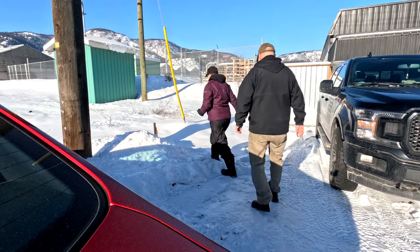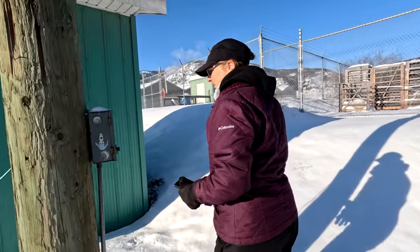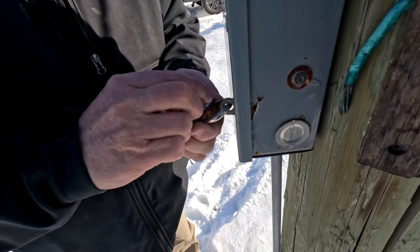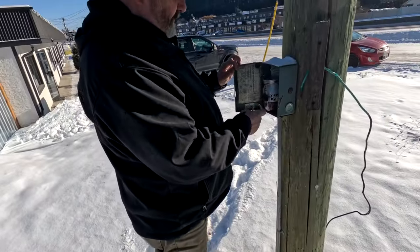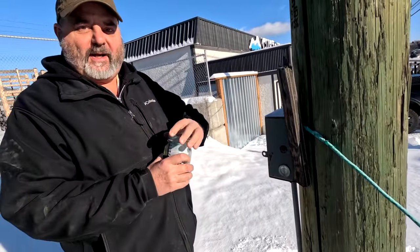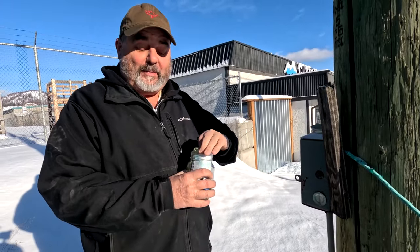You know it's cold when your nostrils stick together. It's a little rusted — got it! Cool, awesome. Oh, that's nice — that's a nice one.